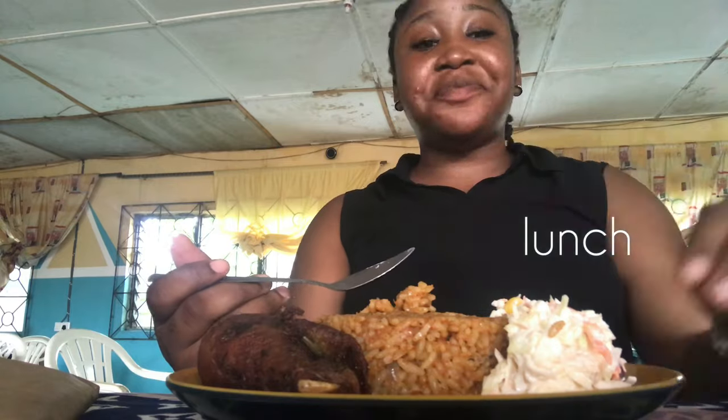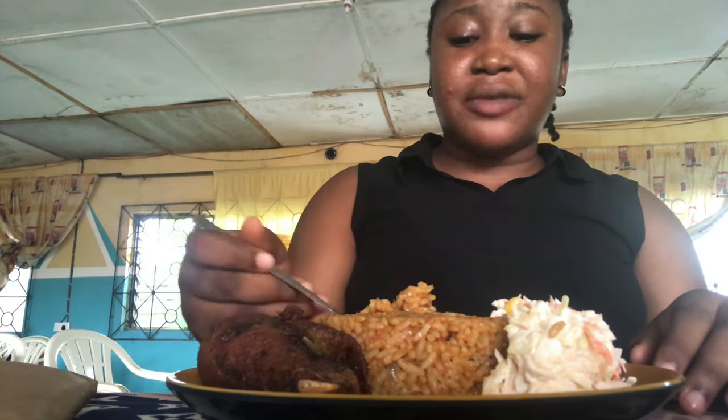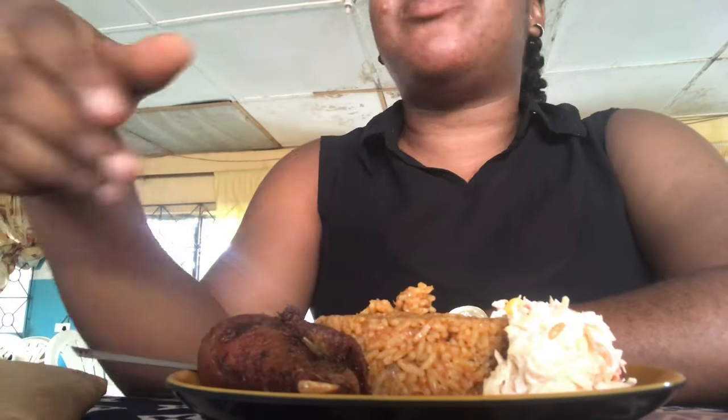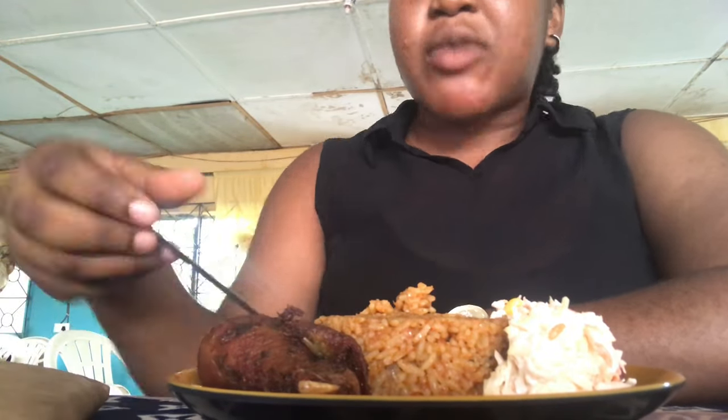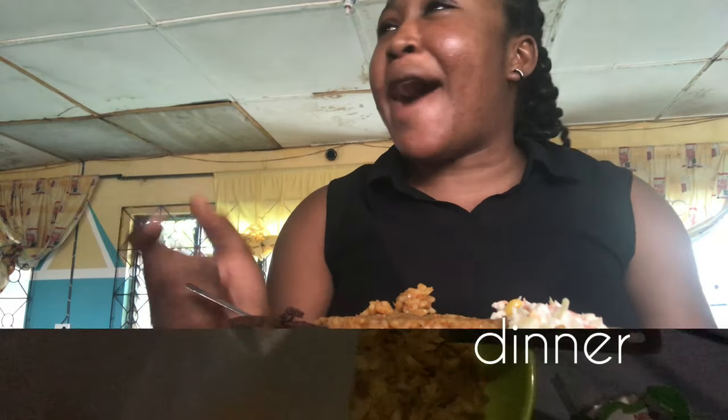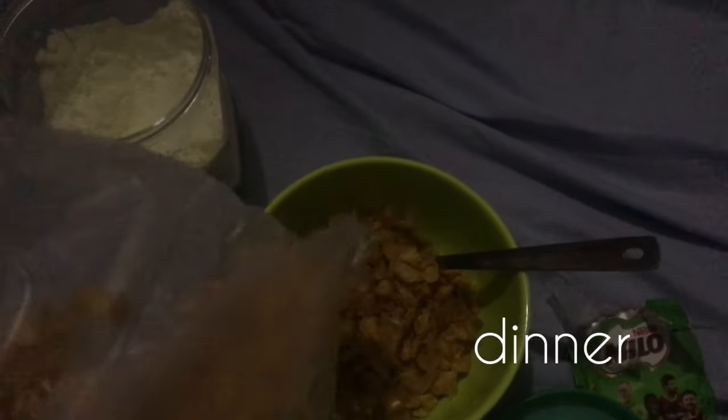For lunch I went over to GT's Place again — the restaurant on the OAU campus — and I had jollof rice, chicken, and salad, which was really good. For dinner I didn't have any money to buy anything, so I just soaked my cornflakes in peace — yeah, just cornflakes for dinner.